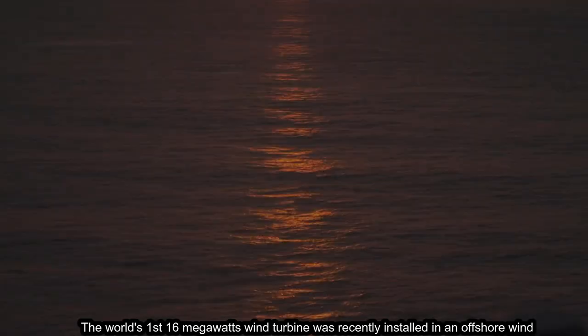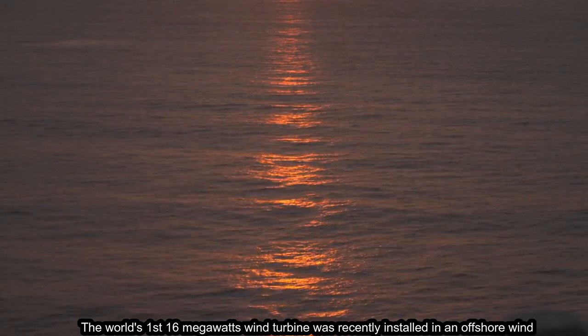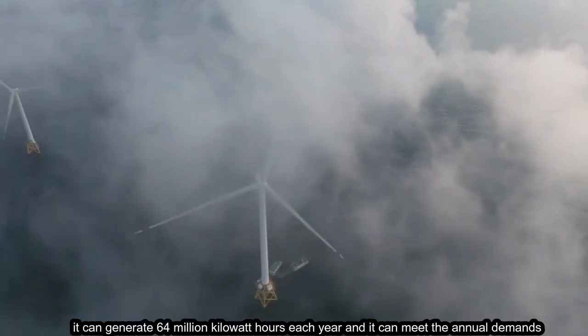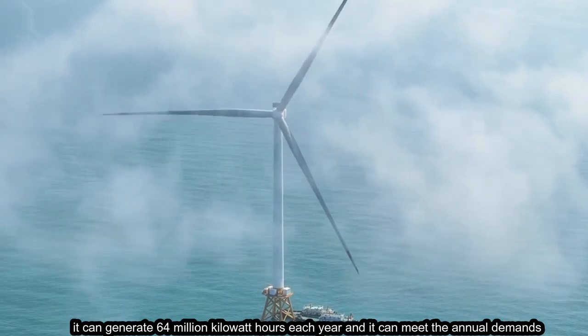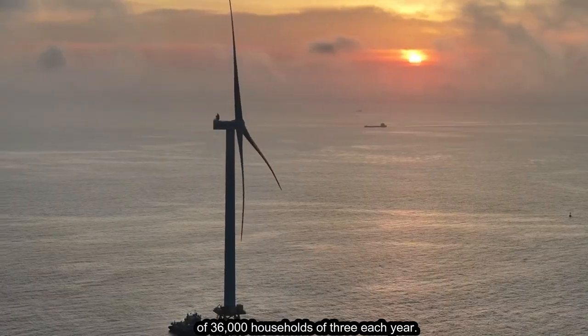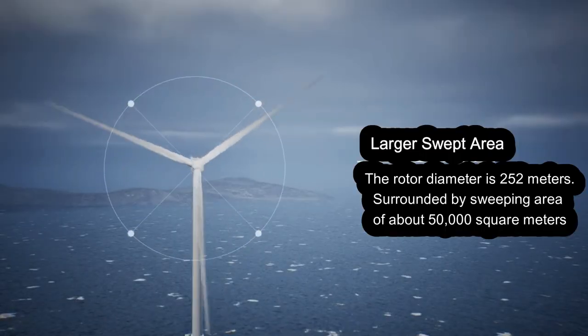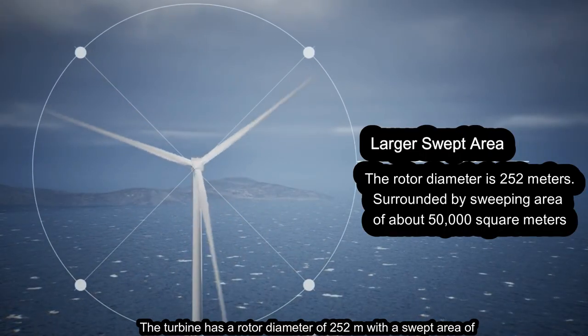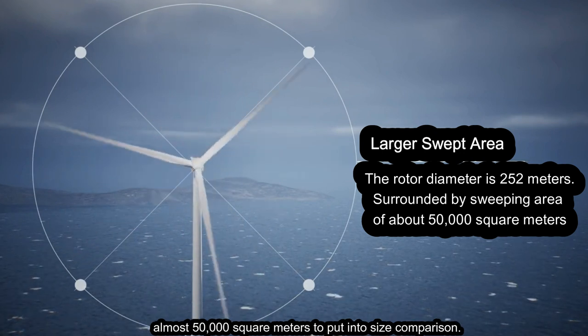The world's first 16 megawatt wind turbine was recently installed in an offshore wind farm in China. On average, it can generate 64 million kilowatt hours each year and can meet the annual demands of 36,000 households. The turbine has a rotor diameter of 252 meters with a swept area of almost 50,000 square meters.